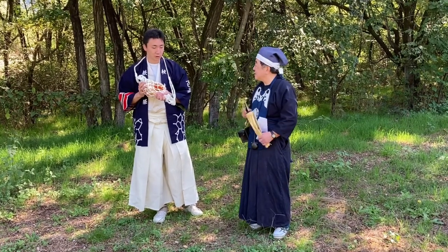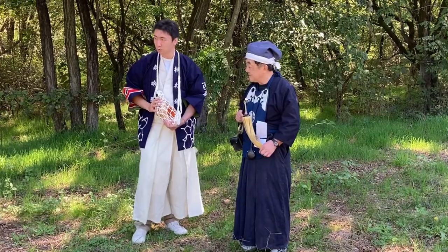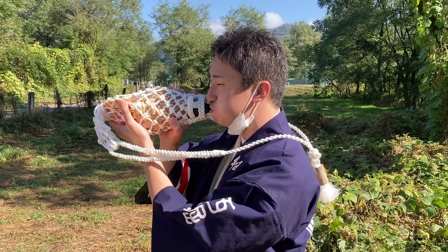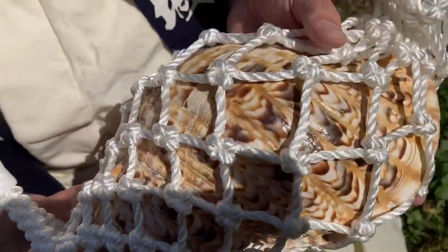Being quite a loud instrument, the shooting range is an ideal place to practice using the Conch Shell Trumpet. I hope you enjoyed this short upload. Don't forget to like and subscribe, and you can also find us at www.gunsamurai.com.